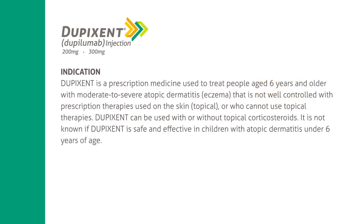Indication: Dupixent is a prescription medicine used to treat people aged 6 years and older with moderate to severe atopic dermatitis (eczema) that is not well controlled with prescription therapies used on the skin (topical), or who cannot use topical therapies. Dupixent can be used with or without topical corticosteroids. It is not known if Dupixent is safe and effective in children with atopic dermatitis under 6 years of age.